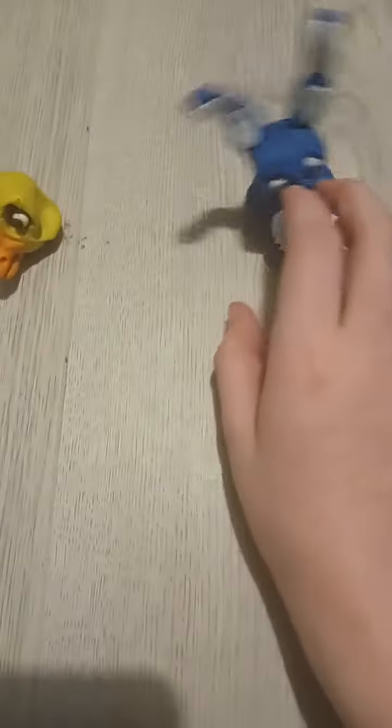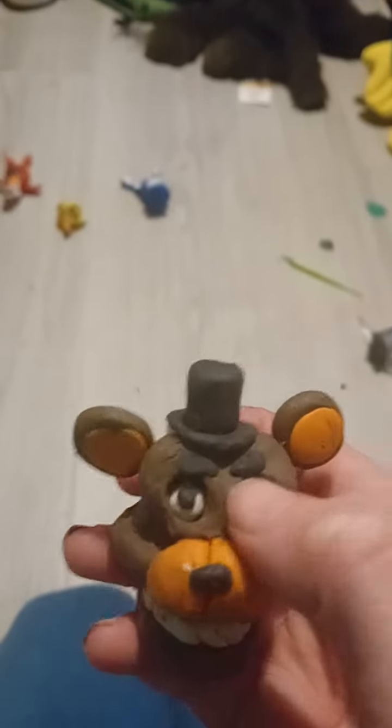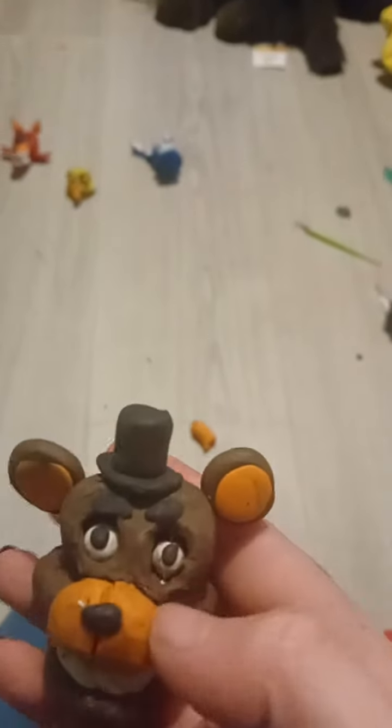These are my five figures that I've created. Here's the first one, Freddy. He can move his eyes — both of them.